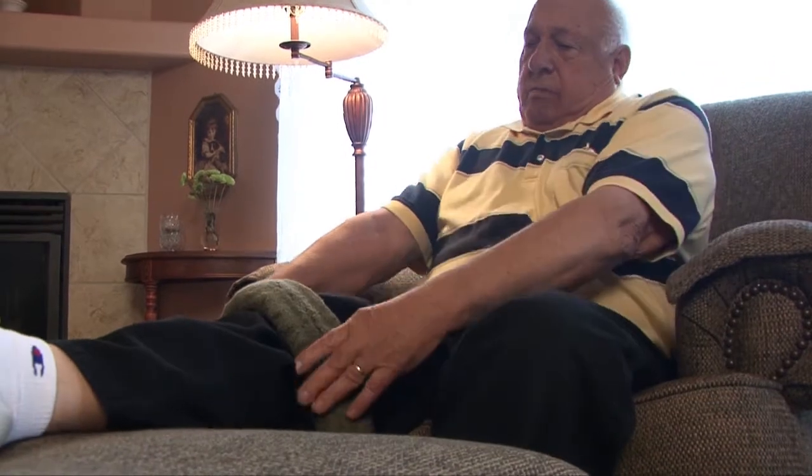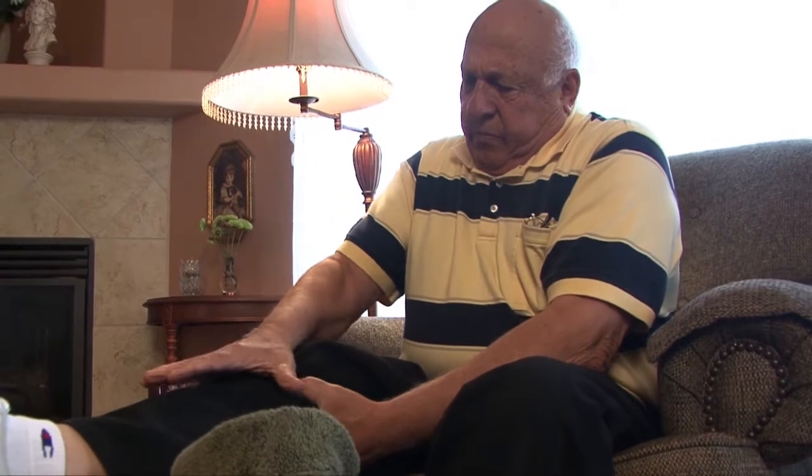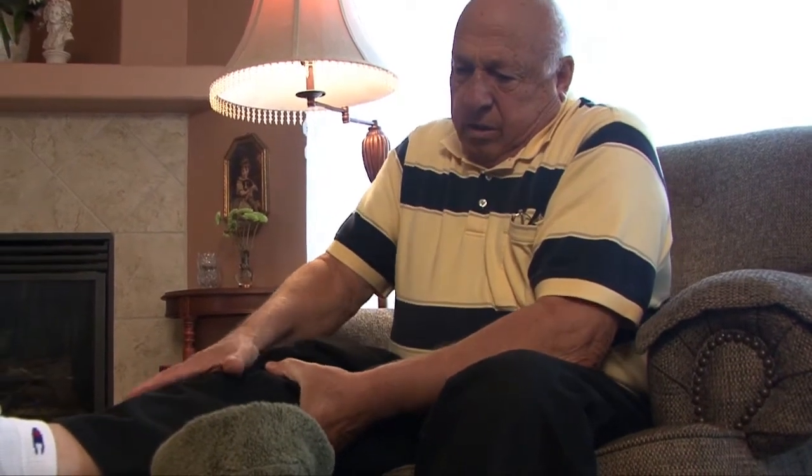Hello, I'm Mary Alexander from Home Instead Senior Care and today I'm talking about how arthritis is diagnosed and the kinds of medical specialists who can help. Arthritis refers to more than 100 different diseases that cause pain, swelling, and limited movement in joints and other parts of the musculoskeletal system.